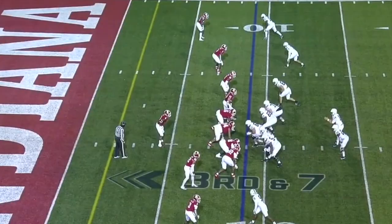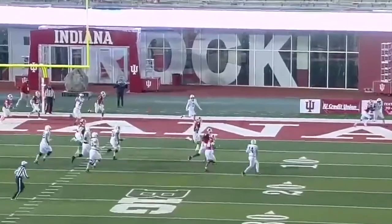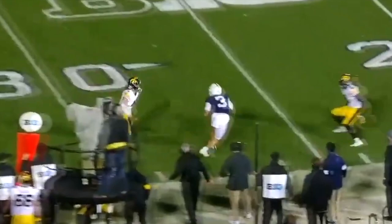And he doubles on Johnson. Yep, they're doubling him. Clifford flushed, scrambling and rolling to the outside. Primary receiver — he came on it, went all the way to the backside, and found Parker Washington running the back. Clifford sets his feet, plenty of time, shoots one out there, connects with Parker Washington.